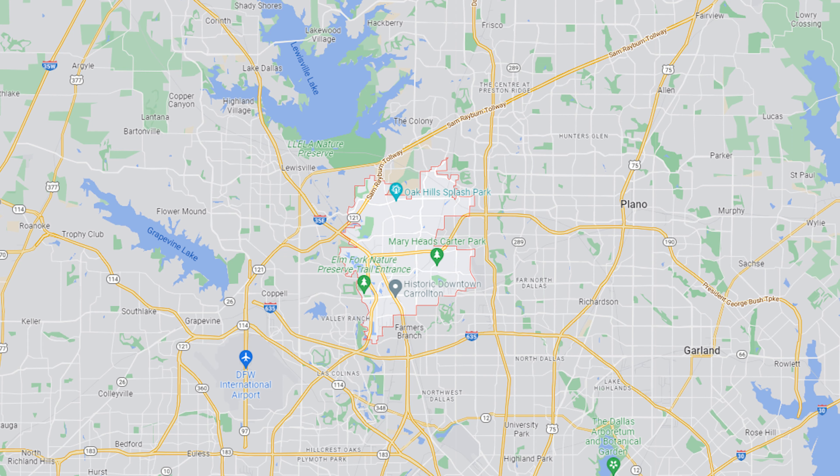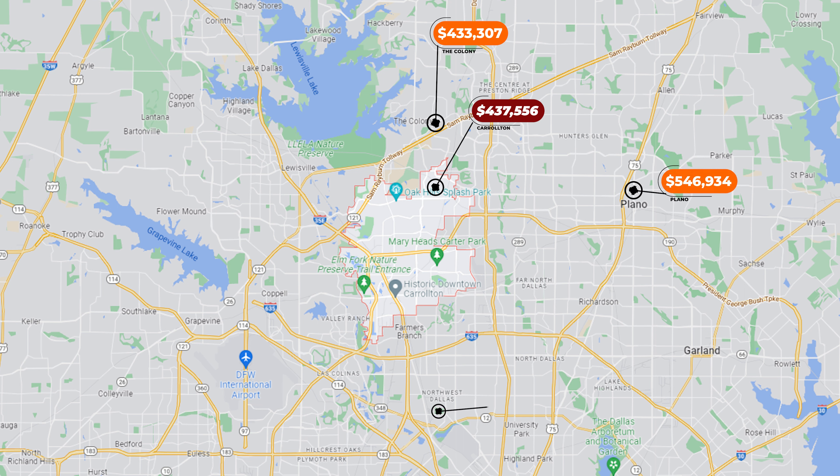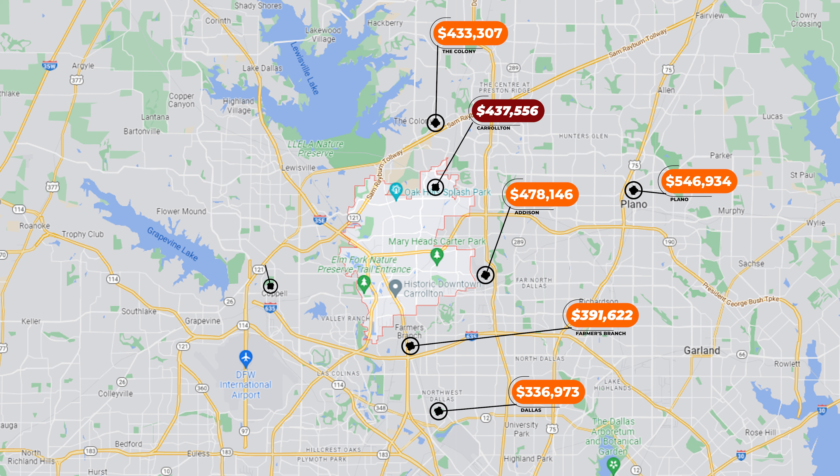Here is where we introduce the broader picture — what the other cities around Carrollton are actually doing. The median home value in The Colony is $434,000; in Plano it's $547,000; Dallas is $337,000; Addison is $479,000; Farmers Branch is $392,000; Coppell is $621,000; and Lewisville's median home value is $430,000. This gives you a visual of what real estate around the city looks like, so if you love aspects of Carrollton but want to shop around, you understand the landscape.